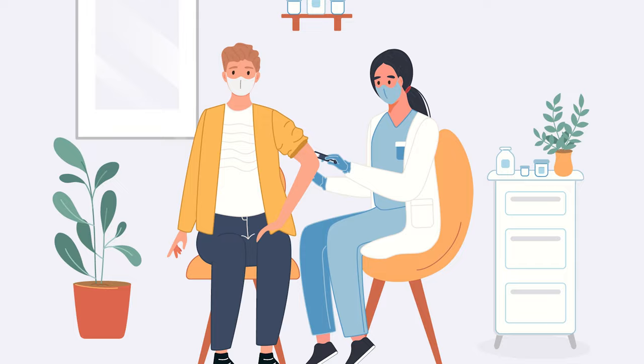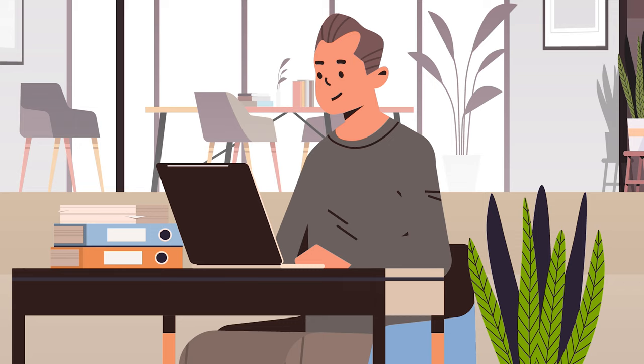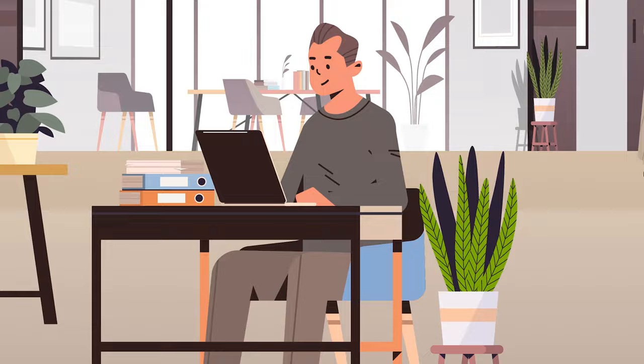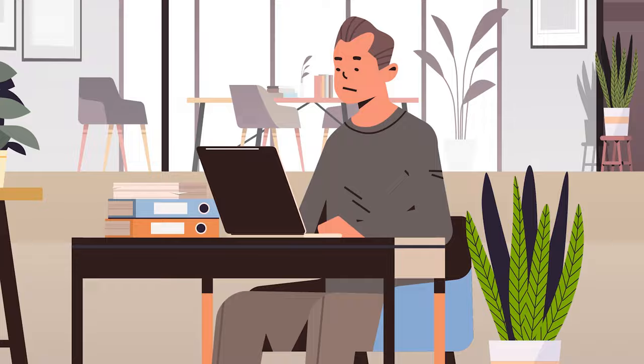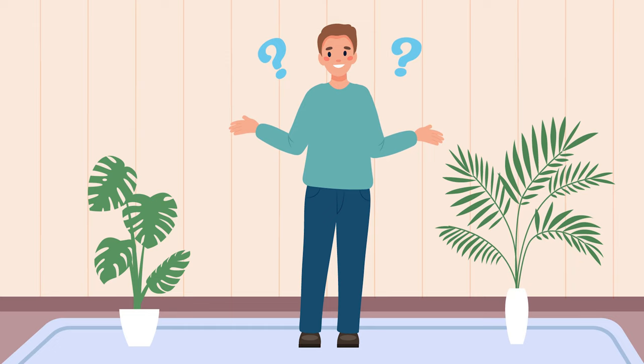Random drug testing — here's everything you need to know. Imagine this: you're in the office one sunny Tuesday morning, minding your business, when suddenly your boss drops the bomb. Surprise drug test, and all you can think of is that relaxing weekend you just had. Don't worry, we've all been there. Let's talk about how to navigate this tricky situation.